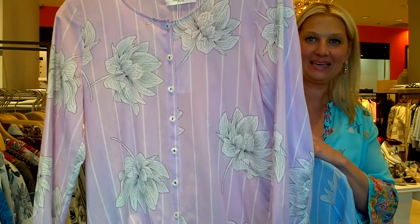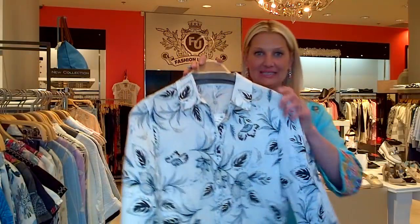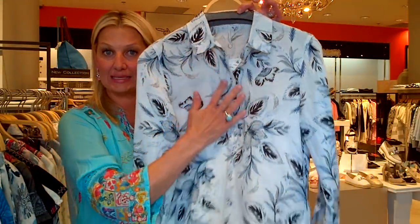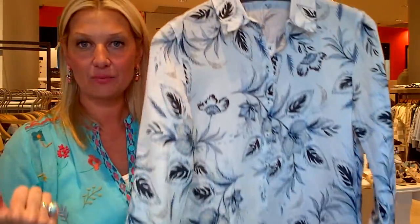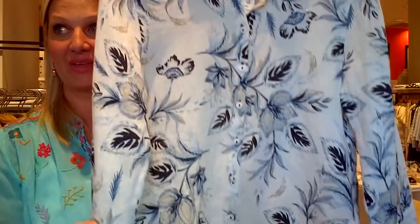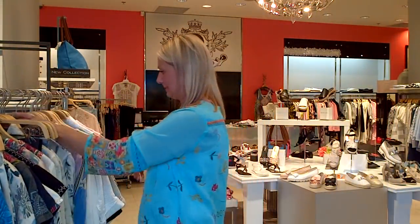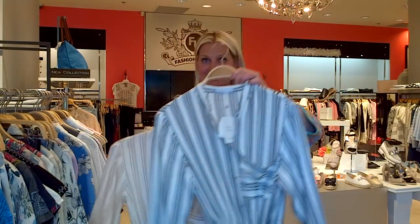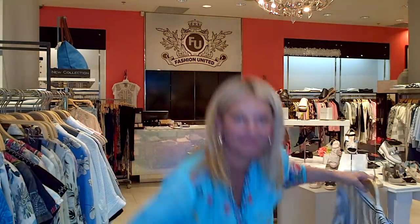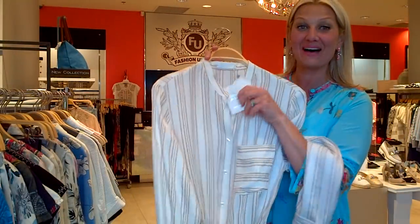We also have this linen blouse — a great top for the woman who likes a classic style shirt. For someone with beige, navy, white, light gray, or denim pants, this is your top. Beautiful, very simple and easy. And then we got these gorgeous little shirt dresses with a belt, ruching, and a pocket.